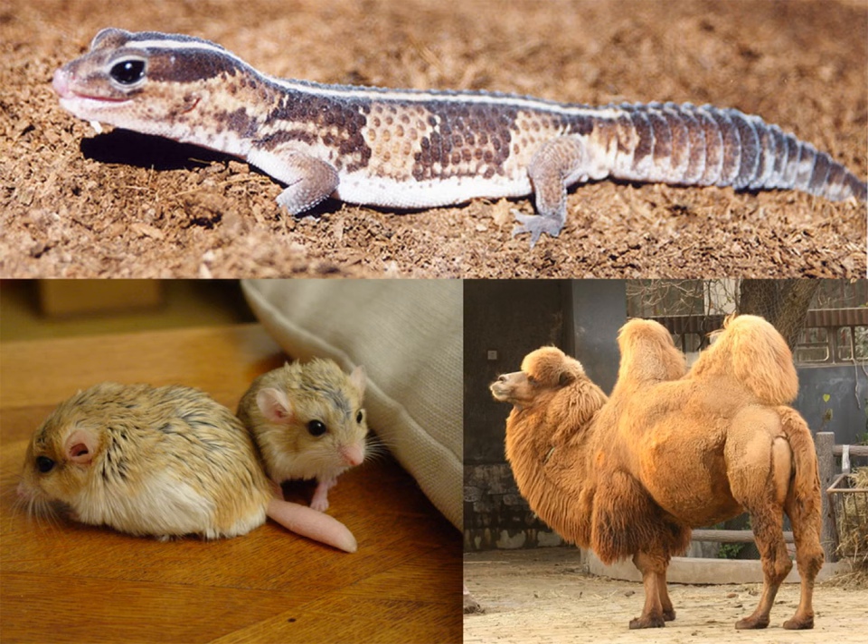Many animals keep their fat in a single location in their body, like their tail or in a hump, instead of surrounding their entire body with a layer of fat. This allows these animals to lose heat to their environment instead of holding heat in their body, which is very important so that they don't overheat on a hot desert day.